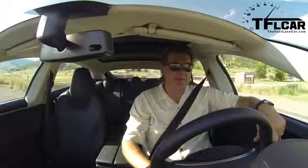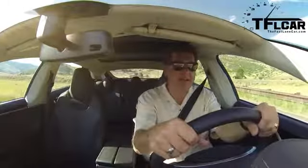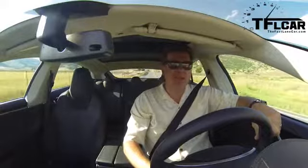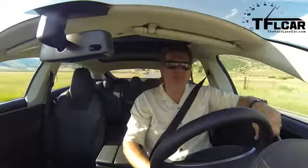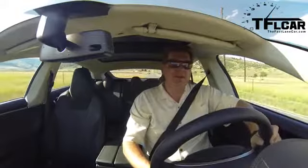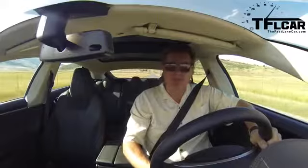From behind the wheel of the Tesla, you're immediately struck by how quiet it is and how tight it is — it is exceptionally well put together. There's a feeling of almost Mercedes-like, vault-like quality about this car. It's an expensive car: $107,000 is a lot of money, but it feels like $107,000.